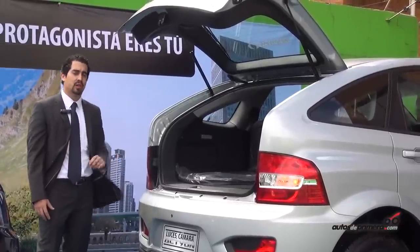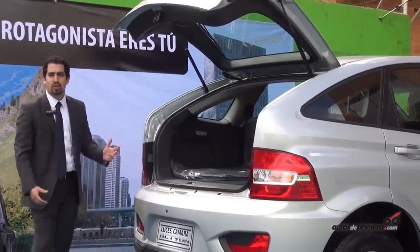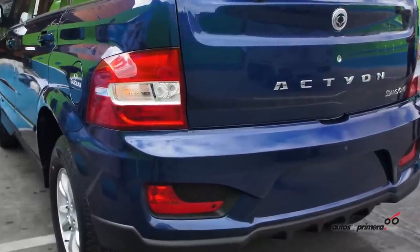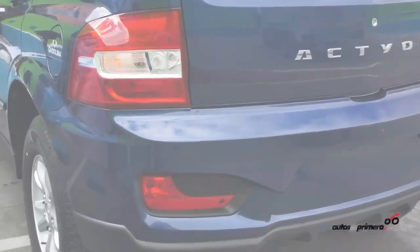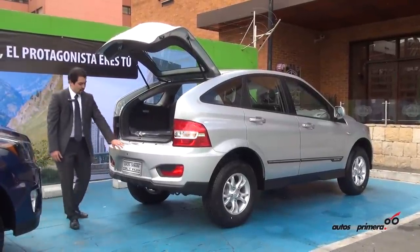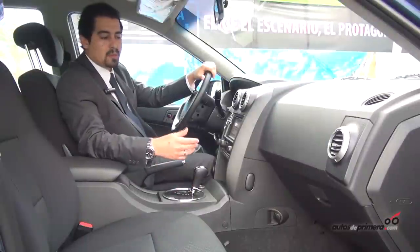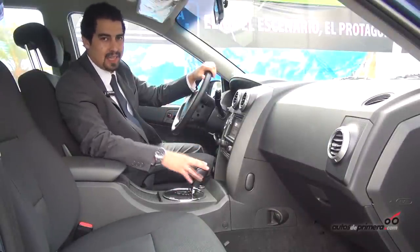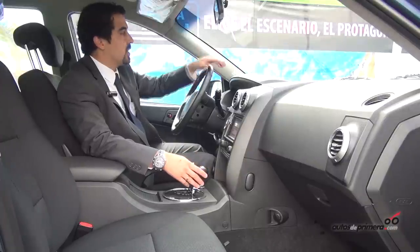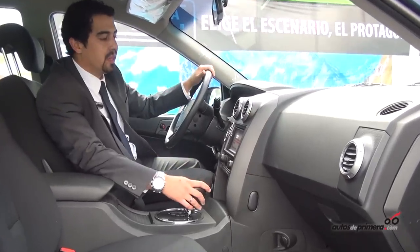At the rear, we have a color-matched bumper that was not in the previous version, giving it a completely sporty look. The rear lights and the reverse camera are features that will come standard in all trim levels. Inside, the materials begin to have great renovations, and we start to find soft-touch surfaces on the dashboard or salpicadero.